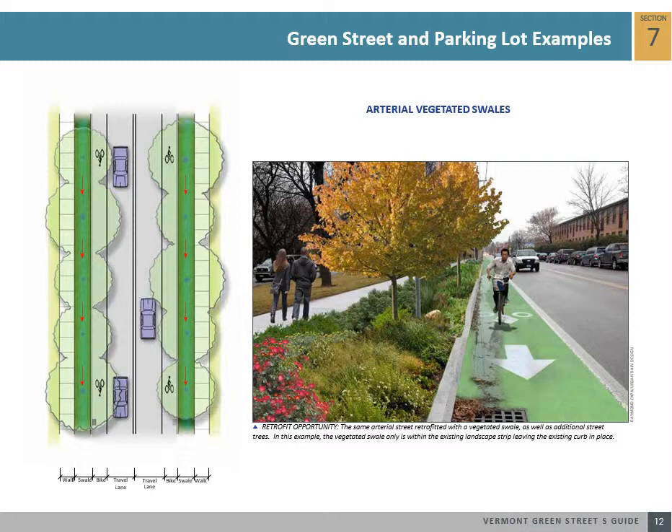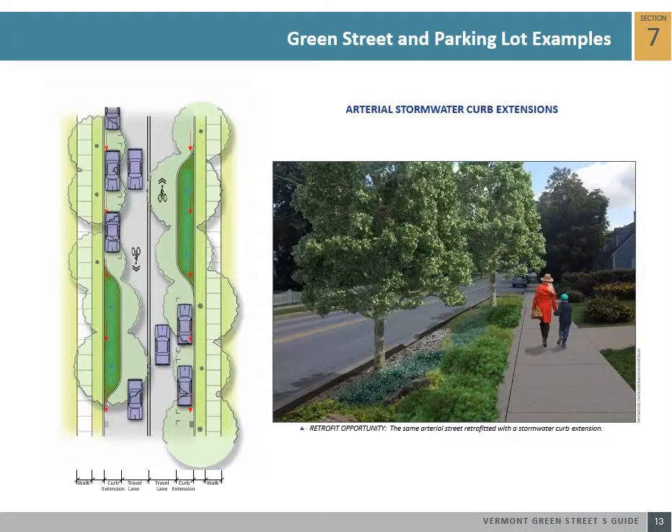These types of simple retrofit opportunities should be prioritized in Vermont. Along select arterial streets, converting some on-street parking into stormwater curb extensions provides room for green space and street trees. Smaller curb extensions could be placed close together or, conversely, larger curb extensions could be spaced further apart. This newly introduced landscape area next to the sidewalk can help buffer the pedestrian zone from high-speed traffic, as well as treat stormwater runoff.